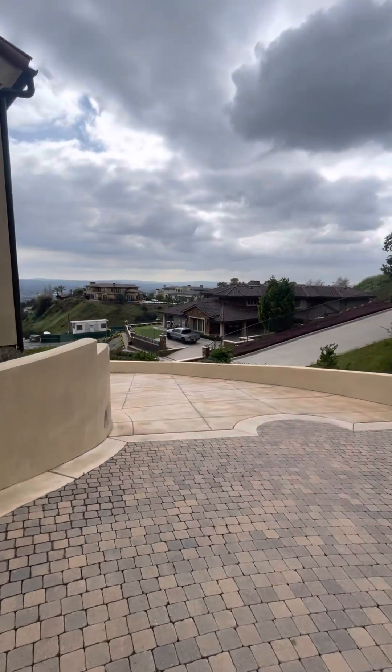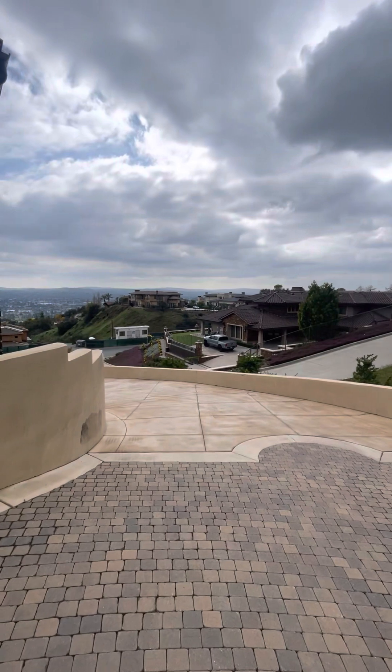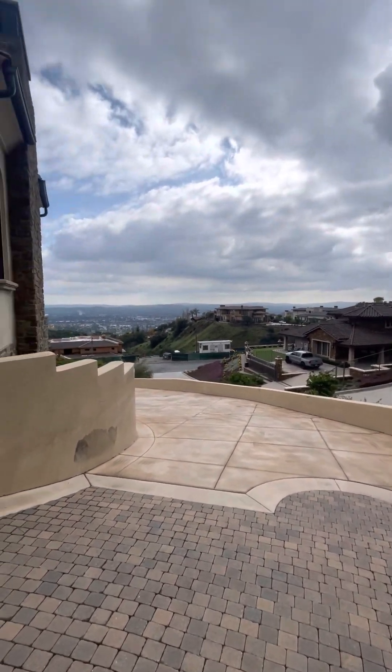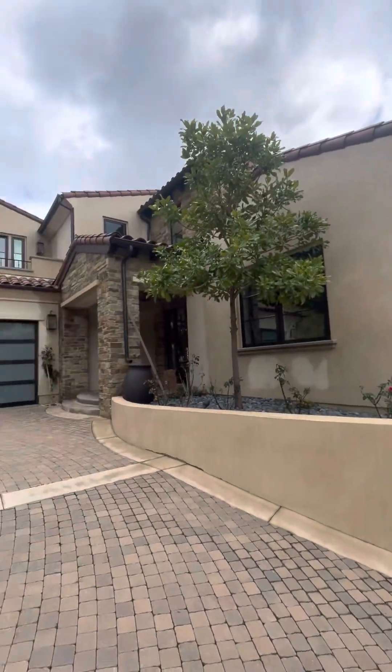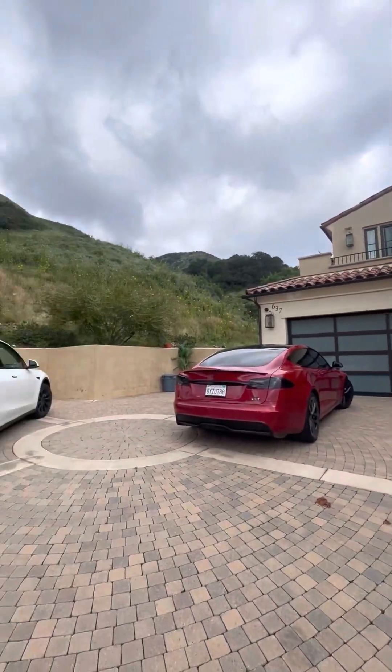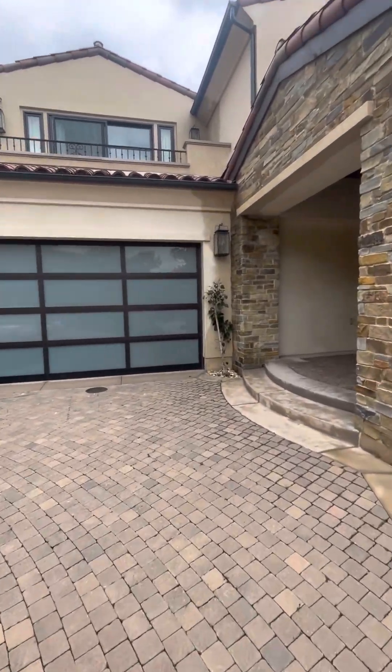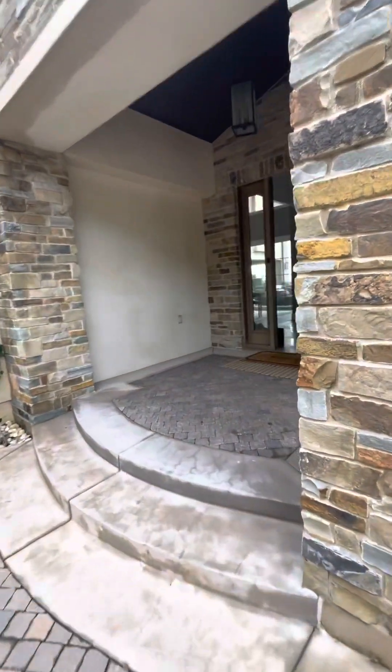Hi, this is Celia here. I'm with this beautiful listing here in the private community of Gordon Pylan. Two-car garage with a fantastic view, entertainer's delight.